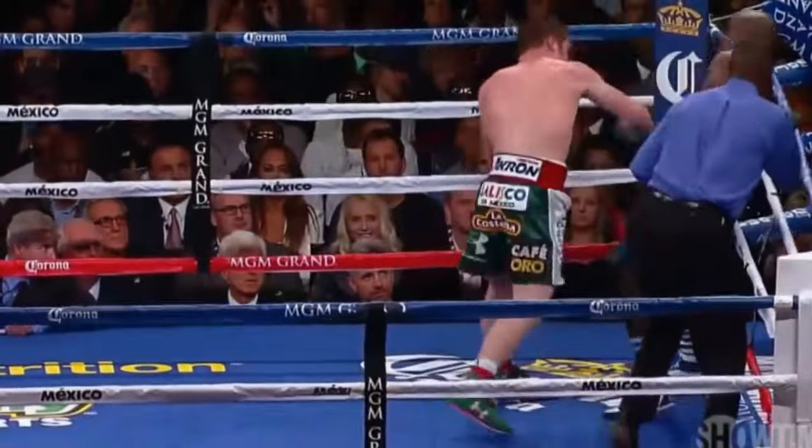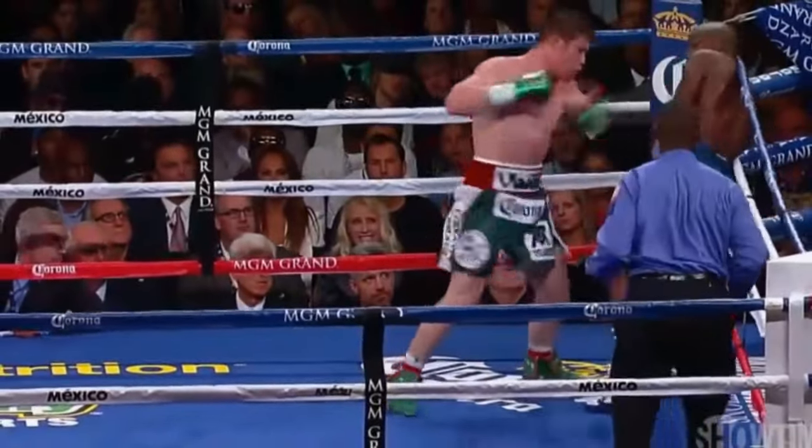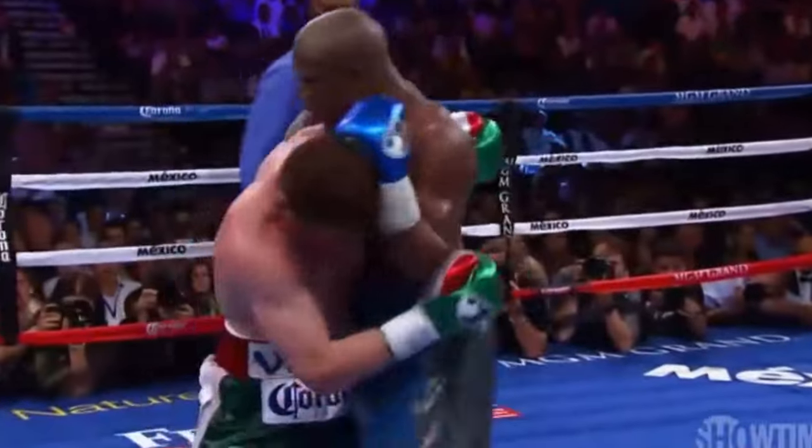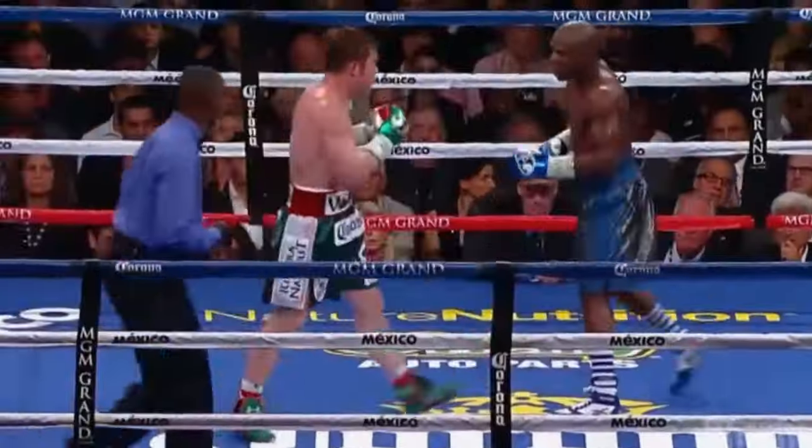Canelo trying to go on the attack — oh, there's a right hand. And now Canelo just blitzing the body, but Mayweather punches back. Right hand by Mayweather, double left hands.